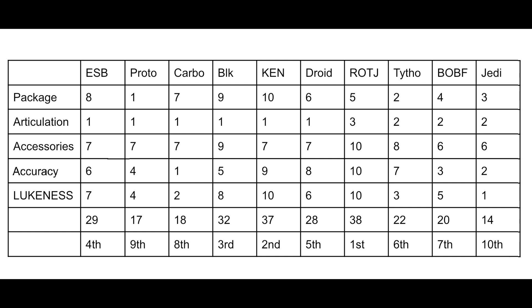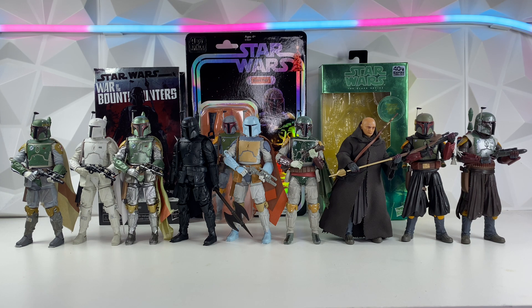Coming in last place with 14 points is Jedi Ruins Boba. This mainly has to do with my experience with the figure — getting only one point on Lukeness opinion really hurt it. It's my favorite design for Boba, so I had high hopes, but it just didn't come out to what I was hoping. Comment down below what you guys think the best Boba Fett is — I'd really like to know. This is just my comparison and obviously my opinion, so if you disagree, let me know in the comments. Thank you so much for watching, and I'll see you guys in the next video.